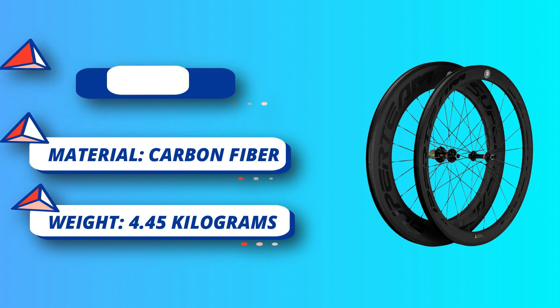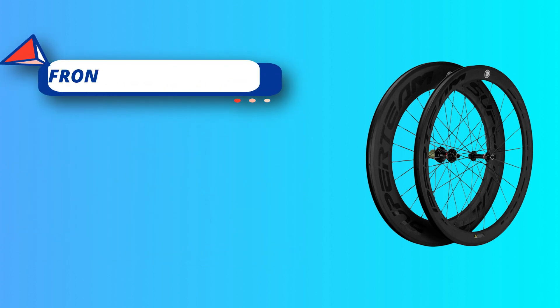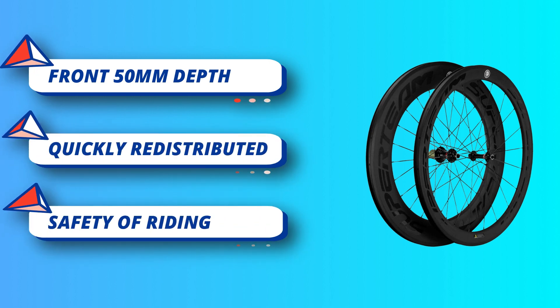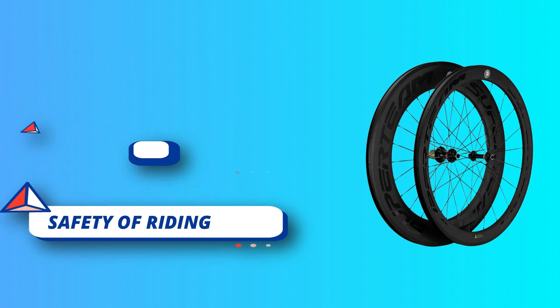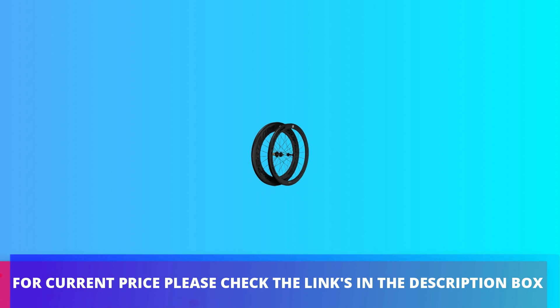All Superteam wheels have passed UCI approval and EN standard under SGS test, with a 2-year warranty. The factory has its own inspection machine, and each wheel goes through strict inspection testing before sale. The matrix of the carbon fiber composite ensures high quality. For current price please check the links in the description box.